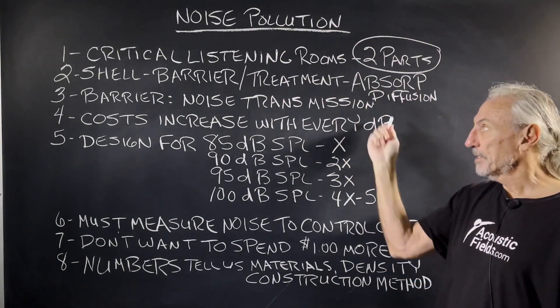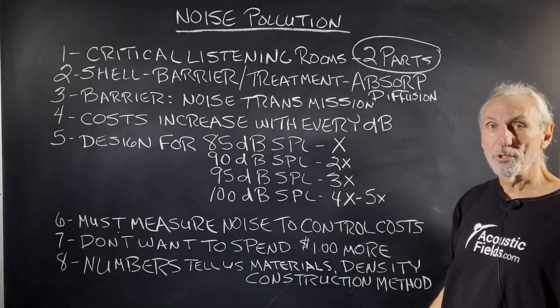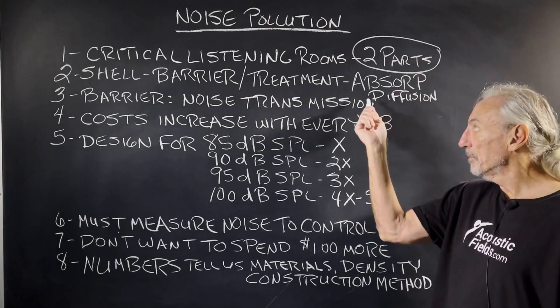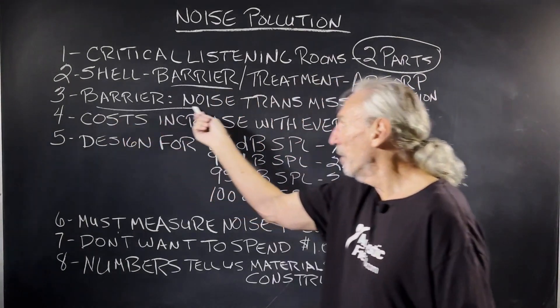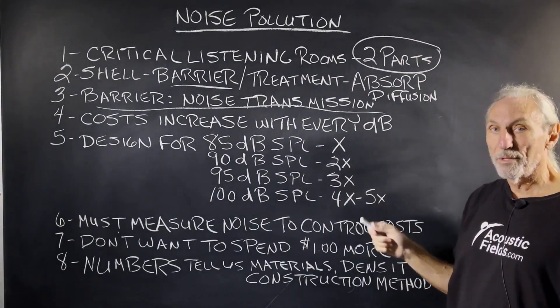Absorption and diffusion on the inside — a lot of people get these mixed up. You can't use absorption and diffusion to stop noise. You can treat the energy inside the room using absorption and diffusion, but you can't stop noise. Barrier technology is different. Noise transmission is all about vibration, so it's completely different.